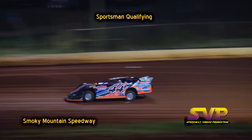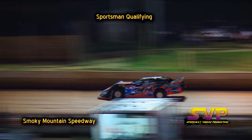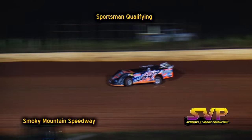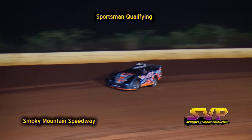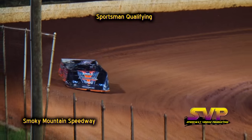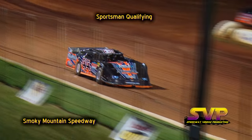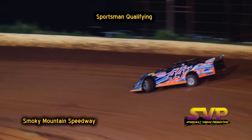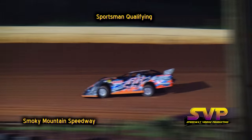We're ready to go. First car coming out to qualify is the number 44 of Kip Sawyer. Kip Sawyer on the racetrack, also the number 50 of Adam Mitchell. Kip Sawyer, Adam Mitchell — one lap of qualifying, ladies and gentlemen. Each car gets one lap of qualifying.